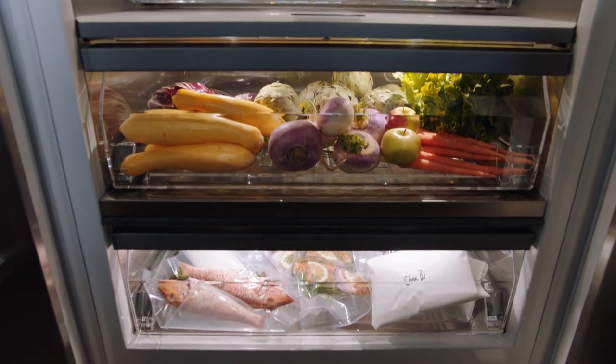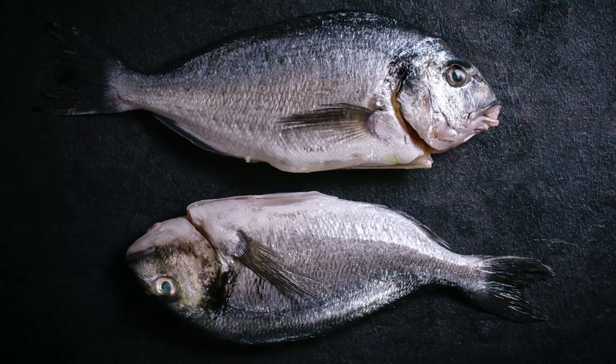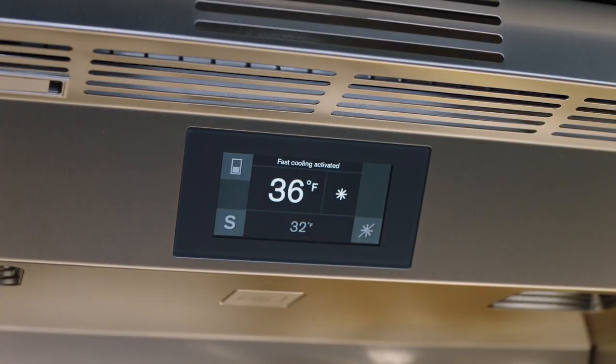The chill compartment has a lower temperature range than the refrigerator compartment, reaching as low as 32 degrees Fahrenheit, which is ideal for storing fish and meat. Activate the fast cooling function when adding large quantities of food or to cool beverages quickly.